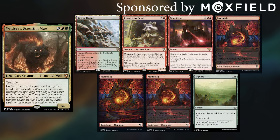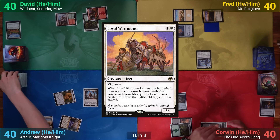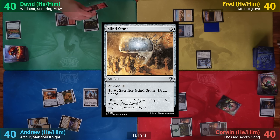Fred then casts Lord of the Third Path, who comes in and destroys Corwin's Arcane Signet. Corwin plays a Swamp and casts Wolf Willow Haven on his untapped Swamp, then taps it for two mana to cast Talisman of Resilience. I draw and play a Loyal Warhound to find a Plains, then play a Plains from hand and cast Mind Stone, passing to David.